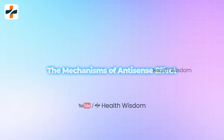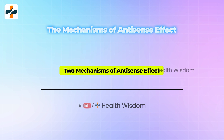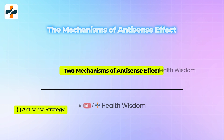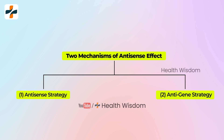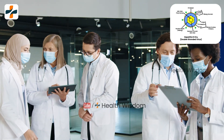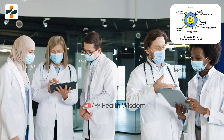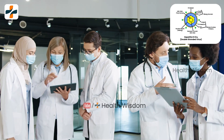The mechanisms of antisense effect: There are two possible mechanisms. One, the method that targets the mRNA is called the antisense strategy. Two, when double-stranded DNA or genes situated in the nucleus are targeted, the approach is called the anti-gene strategy. Since hepatitis B is a double-stranded virus, in this situation the nucleus method is targeted, following the anti-gene strategy.